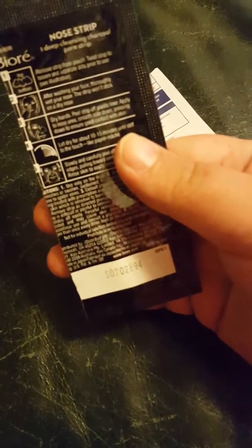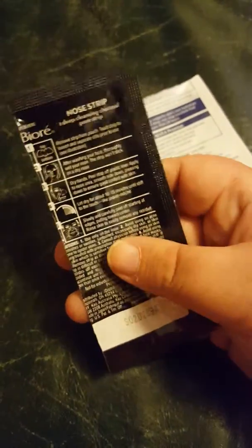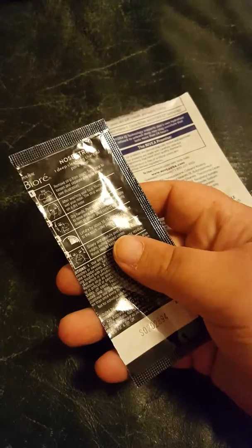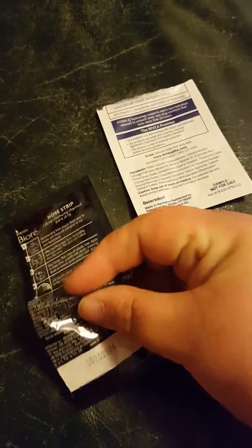I only have a couple items left and they are samples as well. This one was a nose strip — a Deep Cleansing Charcoal Pore Strip by Biore. I felt that it did the job, but it hurt a little when I pulled it off, so I don't know if I would get these. They sell them at drugstores and places like Walmart, but I'm just not sure how much they are.